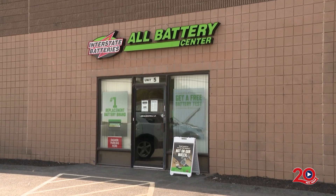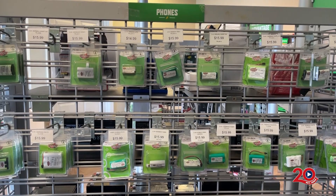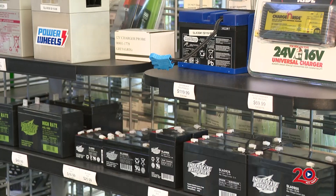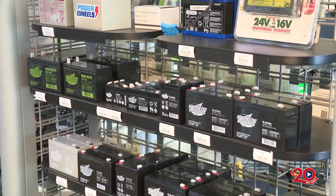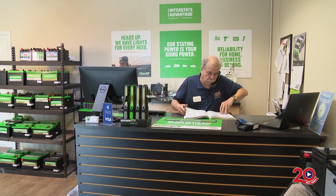Interstate All-Battery Center is a division of Interstate Battery, known for their car batteries. They decided to get into the market with all batteries to do a full coverage. We have a full variety: cordless phone batteries, lawn and garden batteries, watch and fob batteries. We also have tool batteries, and some that you can't get, we're able to rebuild the battery pack and it's as good as new. Anything we can't get, we try to source out to help the customer. It's a one-stop battery store.